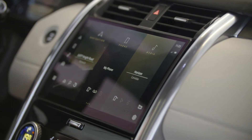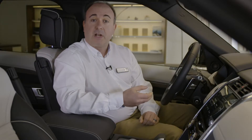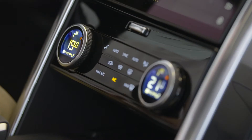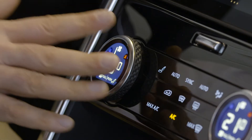Over-the-air updates ensure that PIVI will remain cutting edge and maps will always be current for years to come. You don't have to go into the touchscreen menus for climate controls, though — the uncluttered centre console has physical dials that elegantly segue between controlling cabin temperature and heated seat options with just a simple press.